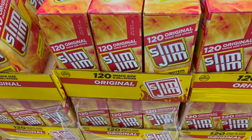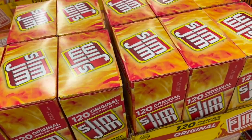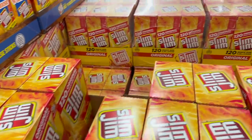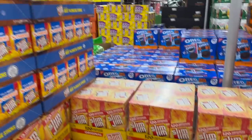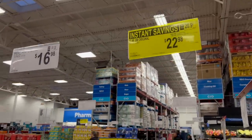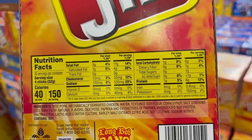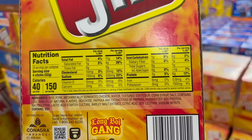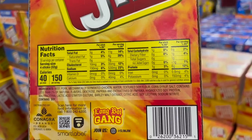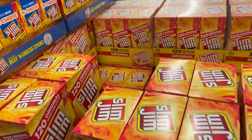Were you a fan of Slim Jim's back in the day? I used to like Slim Jim's. Our kids like jerky. Slim Jim Original, 120 count — instant savings right now. $24.98 normally, $22.98 with instant savings. There are 130 calories per serving with four sticks to a serving, so if you have one stick it's about 40 calories. If you like Slim Jim's, that's a good price.